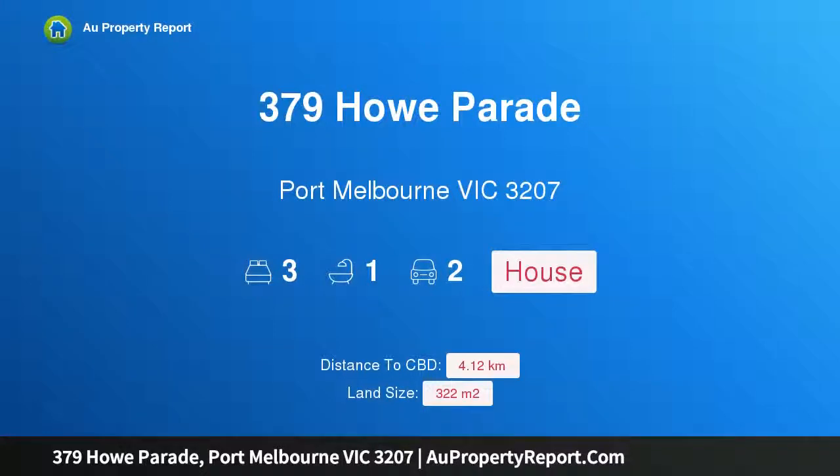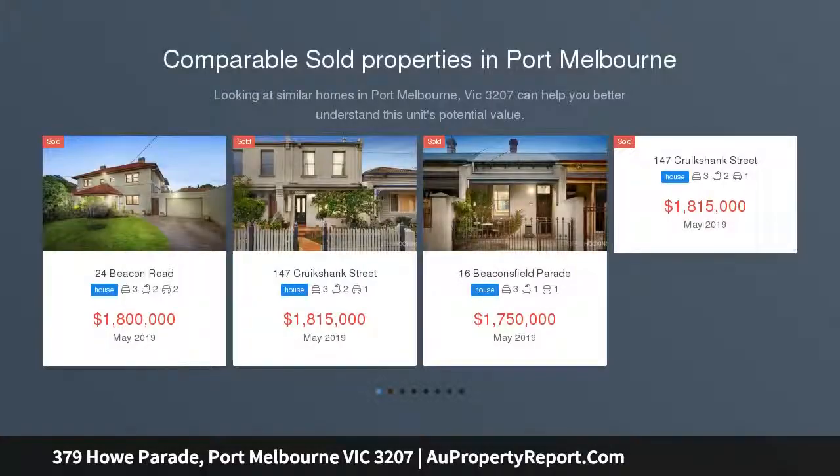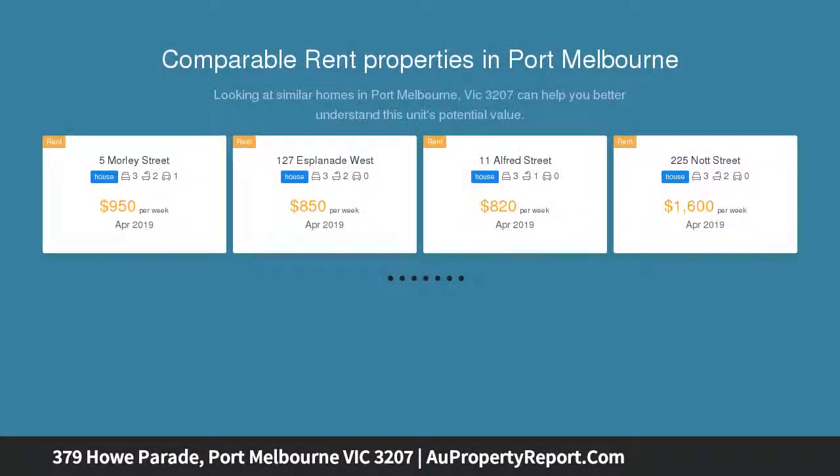Hi, I am glad to introduce Property 379 Howe Parade, Port Melbourne Victoria 3207. How good is this modern home? Beautifully renovated family residence on a north-facing garden allotment of 322 SQM.